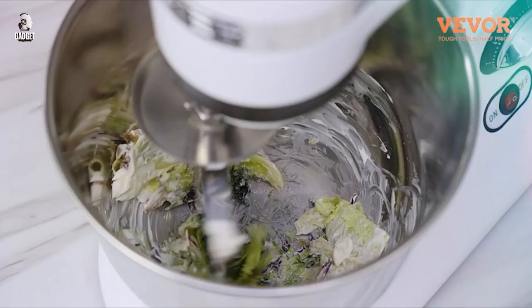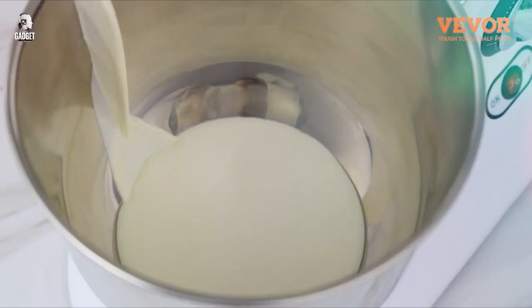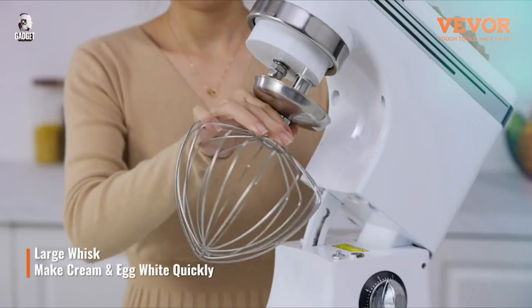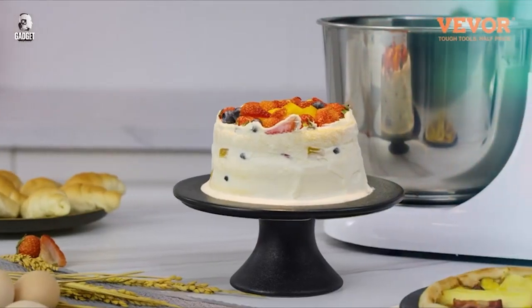a scraper and splash-proof cover, this mixer has everything you need for versatile baking. Elevate your baking game with the VEVOR Stand Mixer and easily create delicious treats.